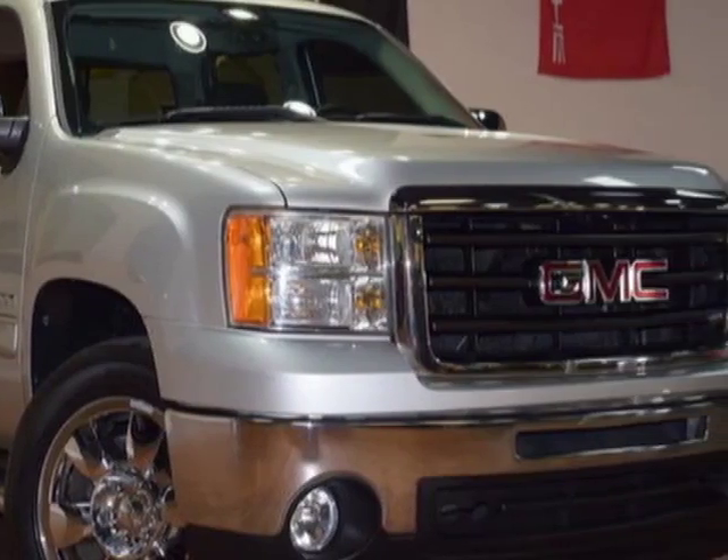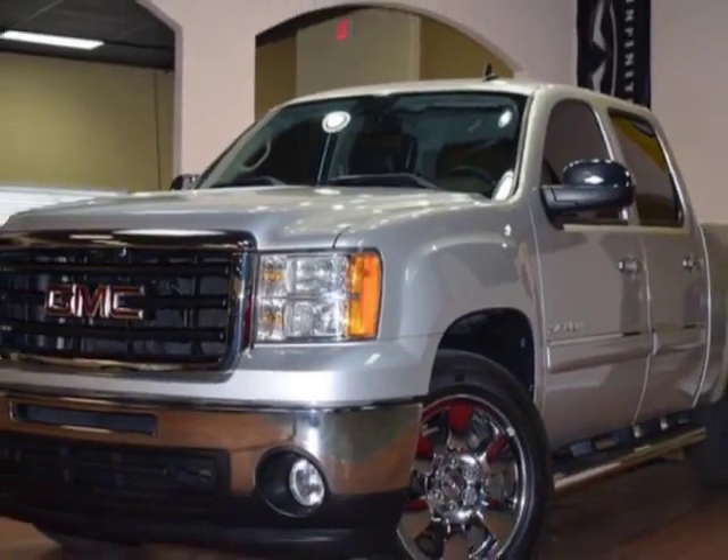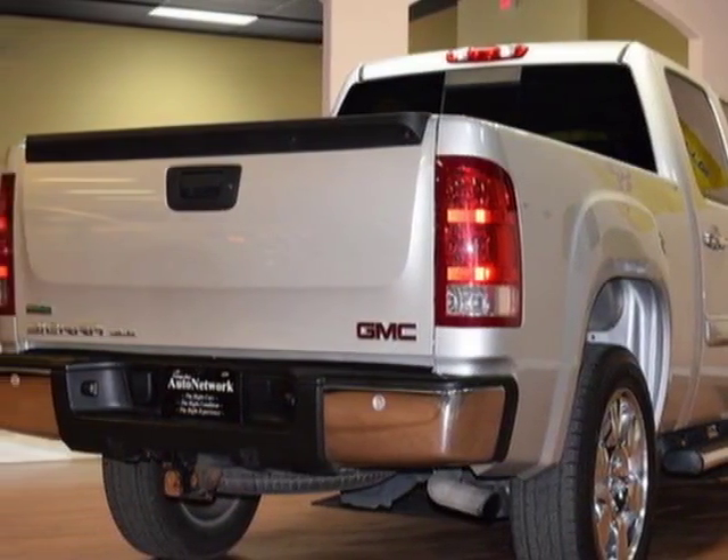For your protection, a service contract is available. This vehicle gets an estimated 14 miles per gallon in the city and an estimated 18 on the highway.